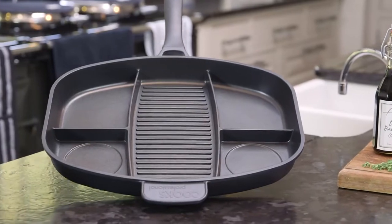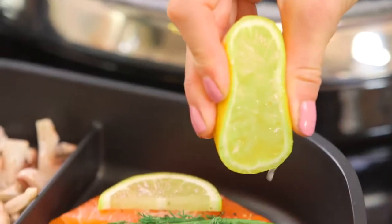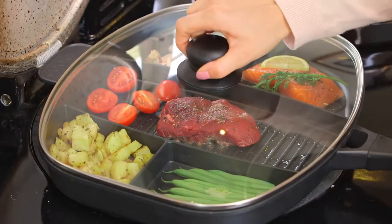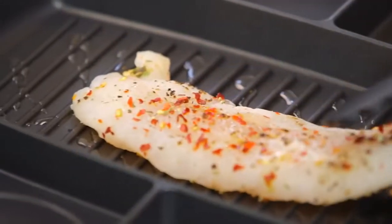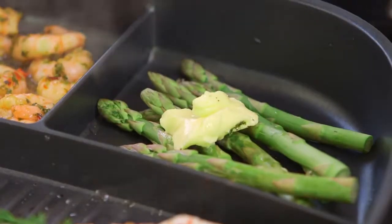With its five different sized compartments, you can keep meat away from veg and cook fish separately to the rest of your meal. The five different sized compartments means you can cater to all diets and taste buds without juggling multiple pans.